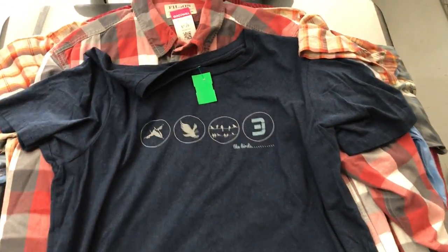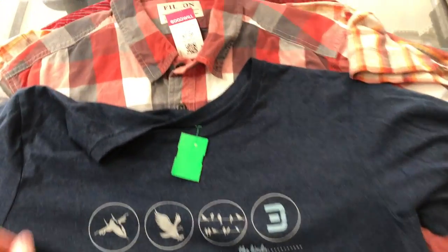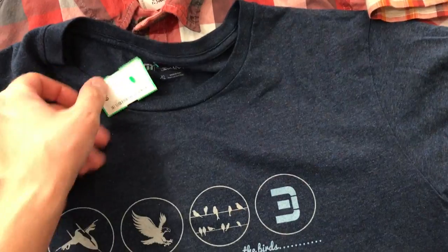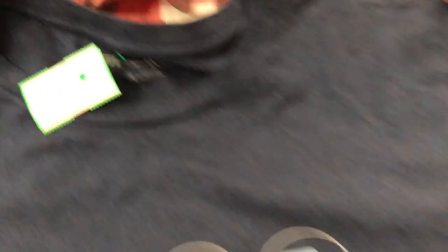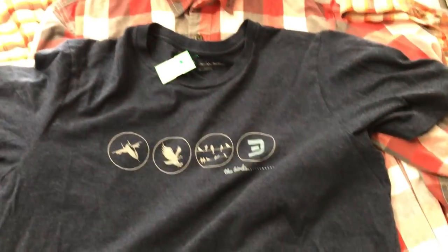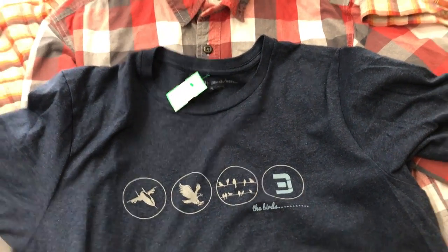Next up is a Travis Matthew tee — nice, really soft. I don't know if it's Pima Cotton; usually they use Pima Cotton for their shirts. Picked this one up for $1.99, extra large, great shape. I'll probably throw that up for 20 bucks and see where it goes.